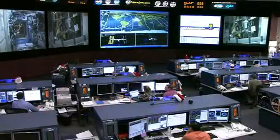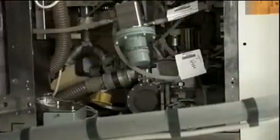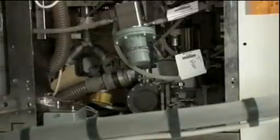At this time, Commander Dan Burbank is working in the U.S. segment. He is specifically working on some routine maintenance associated with the waste hygiene compartment. This is a close-in look at some of the equipment that he's been working on.